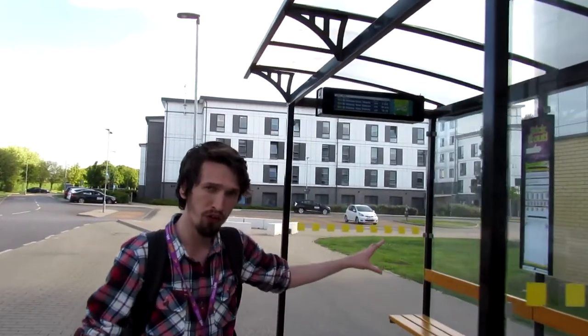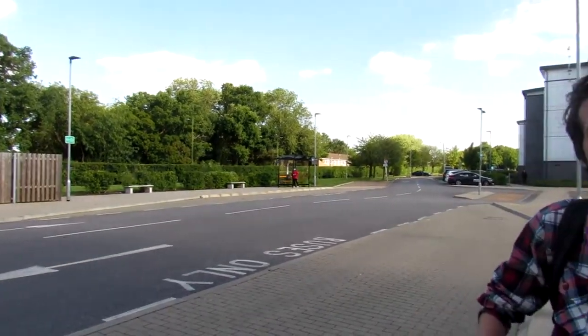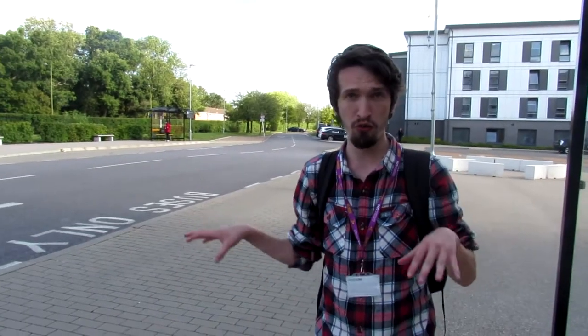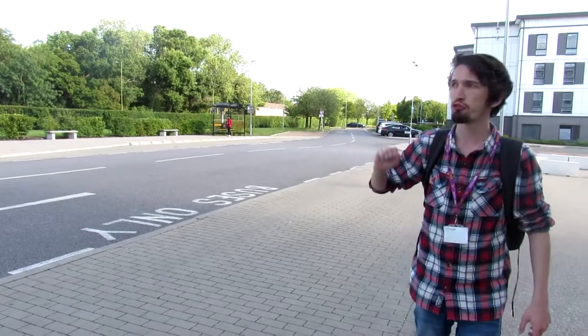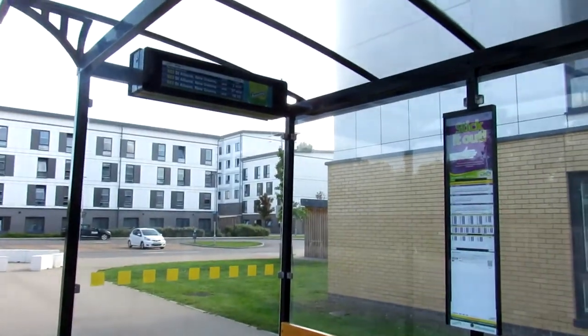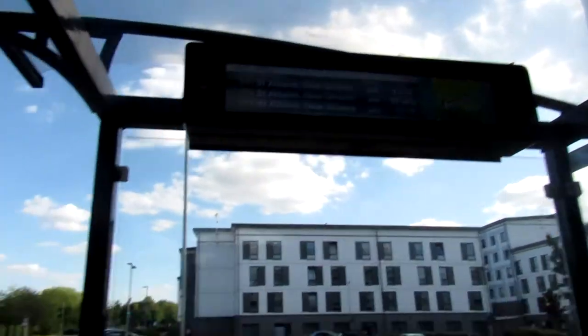Here we are at the back of campus where you can catch a bus towards St Albans on one side, and on the other side towards Mangrove Green, Aldster and Hatfield Station. One of the differences between these two stops and at the Forum is you must stick your hand out clearly to the driver to ensure that you can actually board the bus. You must also look at the timetables and check the live departure screens.